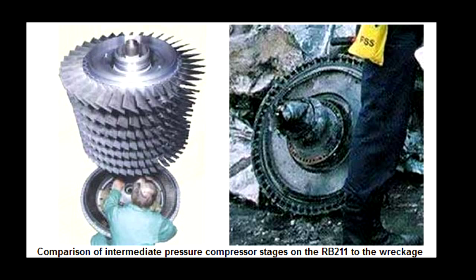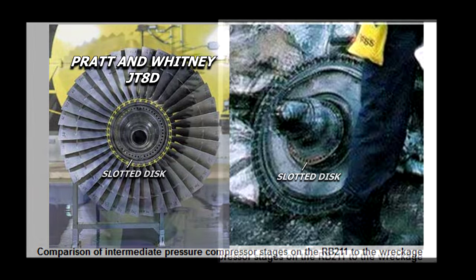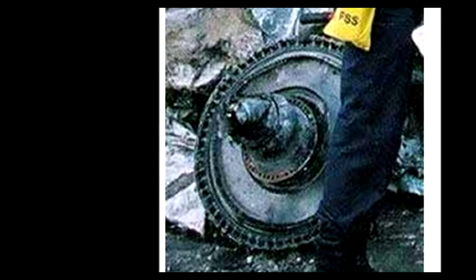Notice the smaller slotted disc surrounding the center hub. Yet this small slotted disc is not present on the RB211. It is, however, present on Pratt & Whitney JT-8D engines. This disc did not come from the aircraft reported to have caused the damage at the Pentagon, which begs the question: from where did this piece originate?